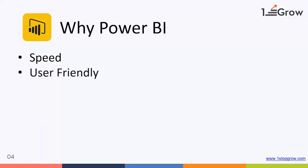Power BI is very user friendly. If you want to work in Power BI, no programming or technical skills are required. Any person who can work on computers can work in Power BI. It is as simple as that.